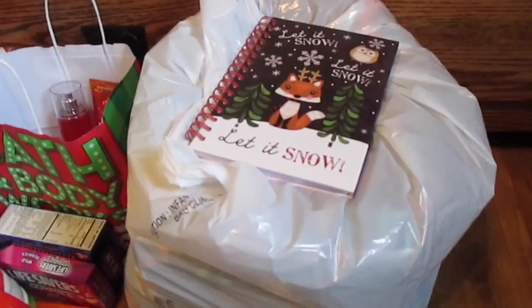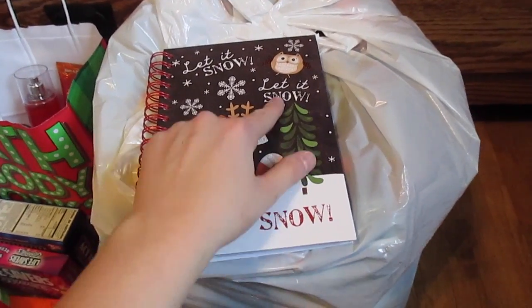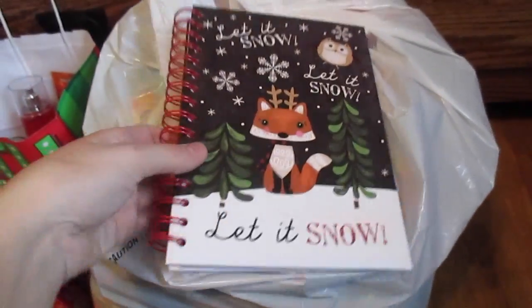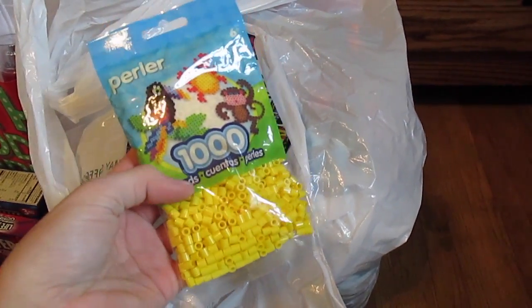So on Saturday, the day after Black Friday, I went to Joann's and I just got this really cute little journal. It says 'Let It Snow' with a little fox and an owl. In the bottom right corner of the pages, it just says 'Let It Snow.' I thought it was really cute, and I think it was around $2 or $3. I needed a package of yellow perler beads for a project I'm working on, so I got a package of those.